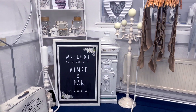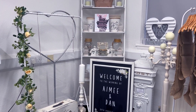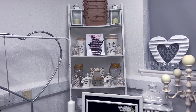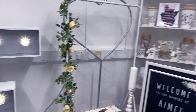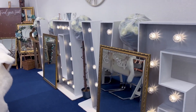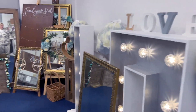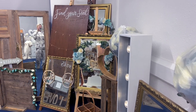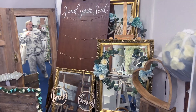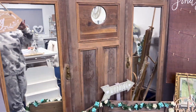The post boxes and signs can be customised to whatever you're needing — hanging signs, bits and pieces to fill tables, stands and things like that. We've also got mirrors and the light-up love sign. So that is all the white, shabby chic side of things, but we also do the rustic end of things — mirrors, signs, bride and groom hanging signs, and a little donut wall with different ways to do a seating plan.